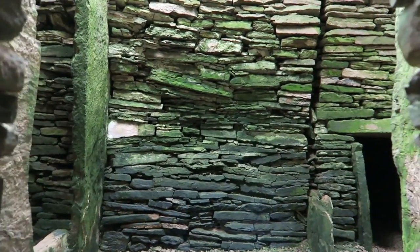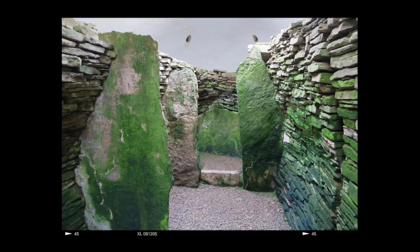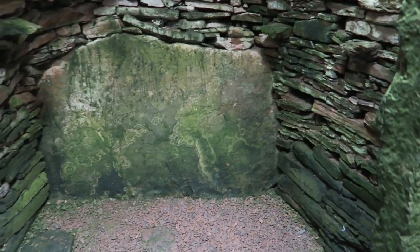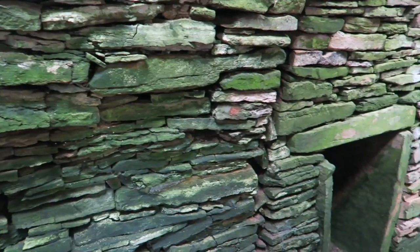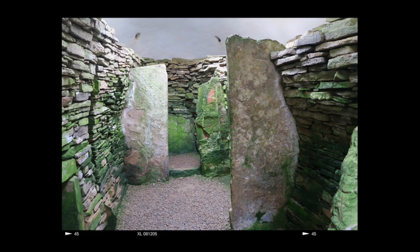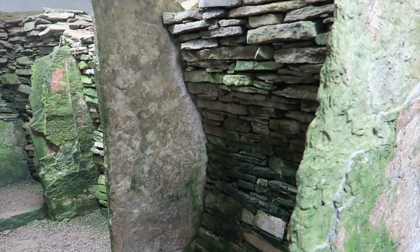As we emerge into the tomb you can see it's a pretty good dry stone wall construction, and it looks great after 5,000 years. Looking towards the left first, here's an end compartment where on the back wall you can see a large slab. Human bones were found in all areas of the tomb during excavation. The main chamber is subdivided by these large upright stone slabs — they look rather like cattle stalls, hence the term stalled cairn.